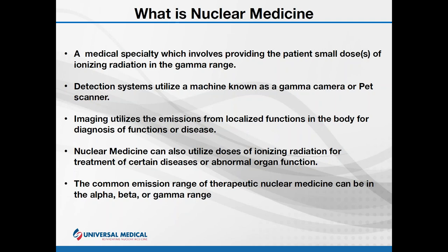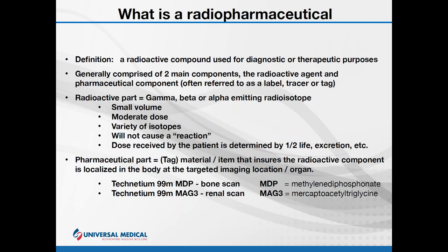Another use of nuclear medicine is in the realm of therapy. This therapy can be targeted to specific organs or functions, such as therapy for the thyroid or even cancerous tumors. Nuclear medicine generally utilizes gamma, beta, and alpha rays, which are forms of ionizing radiation, the most common form being the gamma ray — hence the detection device having the name gamma camera.